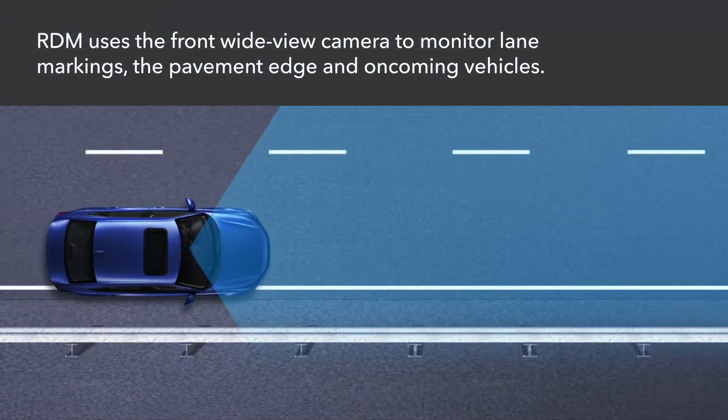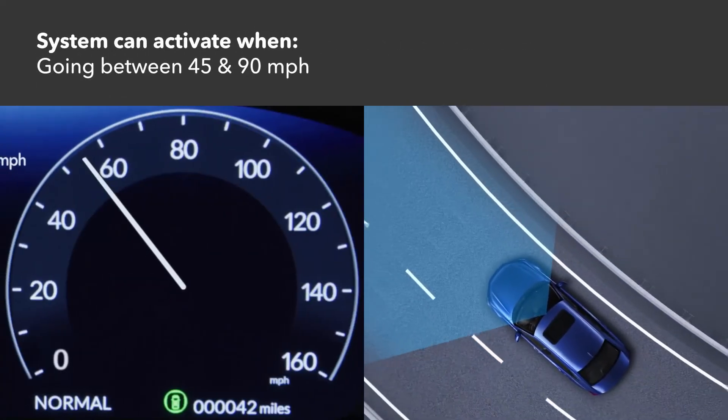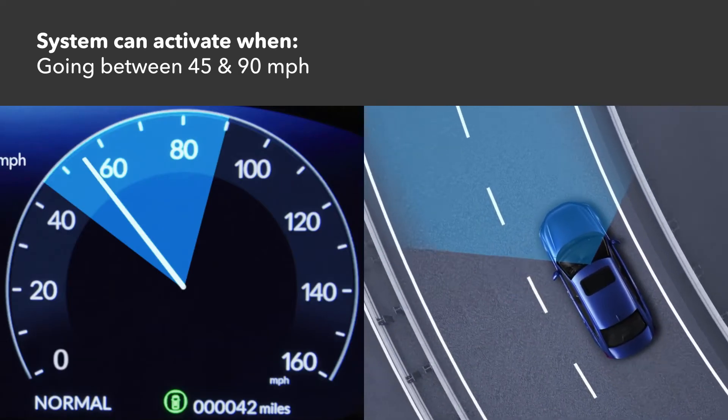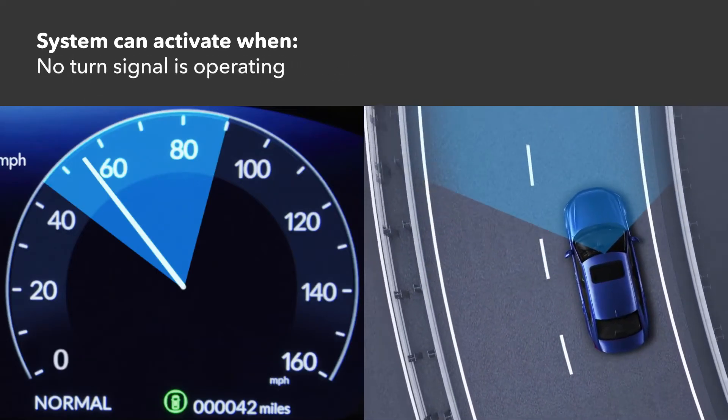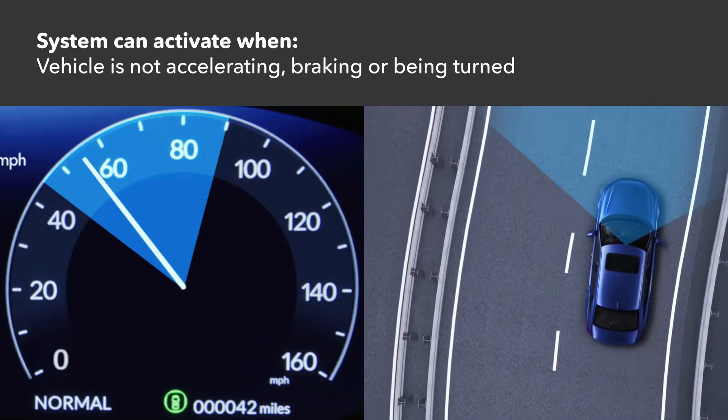RDM adjusts the steering and braking if you cross detected lanes without signaling. The system is ready to activate when the vehicle is going between about 45 and 90 miles per hour on a straight or slightly curved road, the turn signals are off, and the vehicle is not accelerating, braking, or being turned.